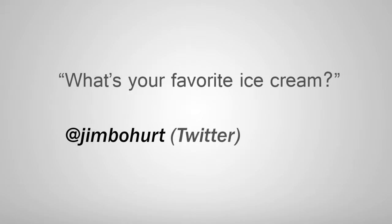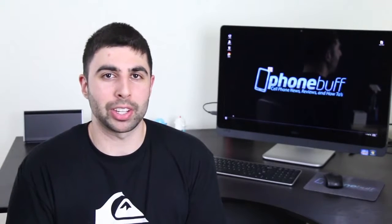James asks: what's your favorite ice cream? Well, trying to keep a healthy lifestyle and all, I don't always eat ice cream, but when I do, it's cookies and cream.